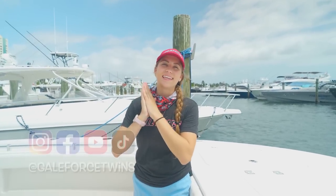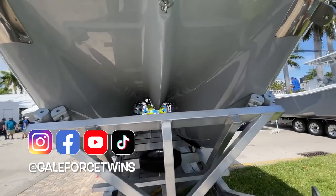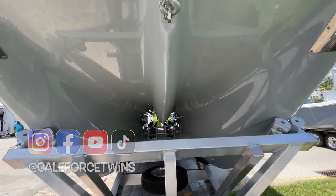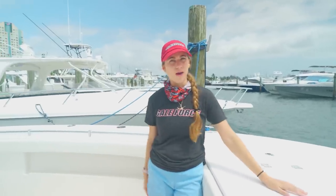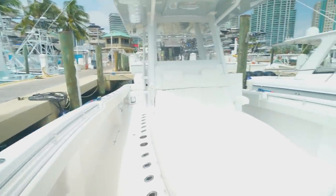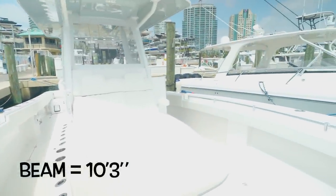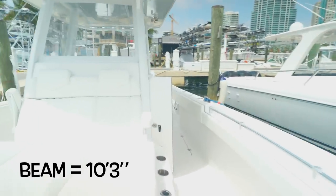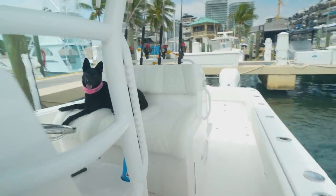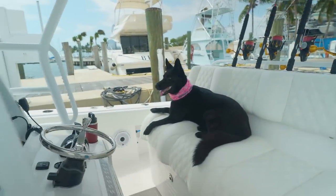So this boat is a catamaran. The first thing you're going to notice, even just walking up to it from the dock, is how wide and big it is. So we're on a 33 cat. From left side to right side — I will get the actual beam dimensions for you guys so I can have that pop up — but this is a wide boat. For a 33, basically you're getting as much space as you possibly can.